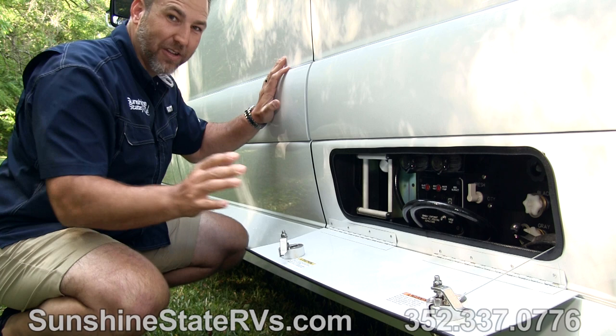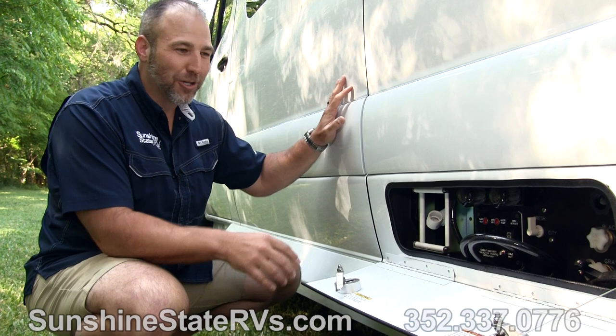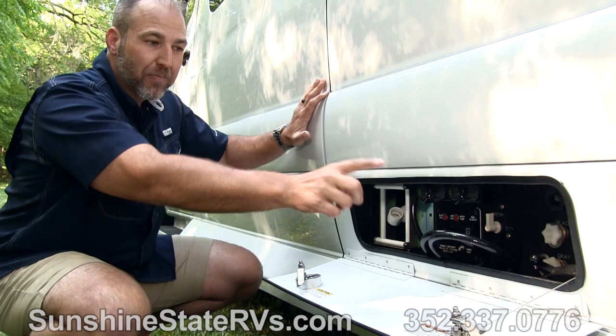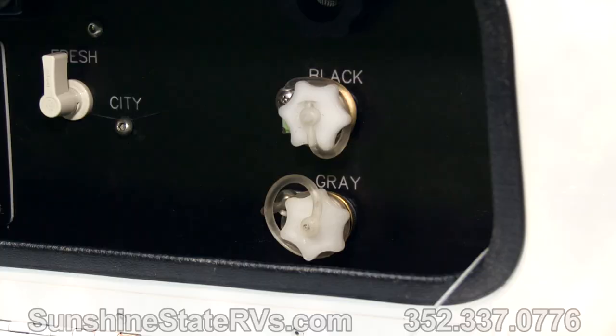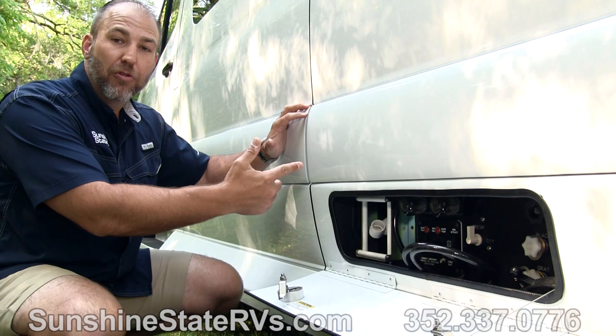I haven't seen another Class B RV that has a power reel retract for the macerator — I thought that was a pretty cool feature. It has a gray valve macerator and a black valve macerator in here. There are also the city water hookups in here. Something else pretty cool that they do from their big Class A's is a black and gray tank flush — you hook a hose up, turn the water on, and it actually shoots water through the tank to flush it out and keep it clean and sanitary.